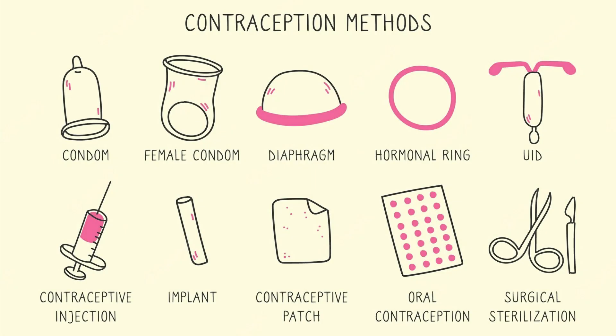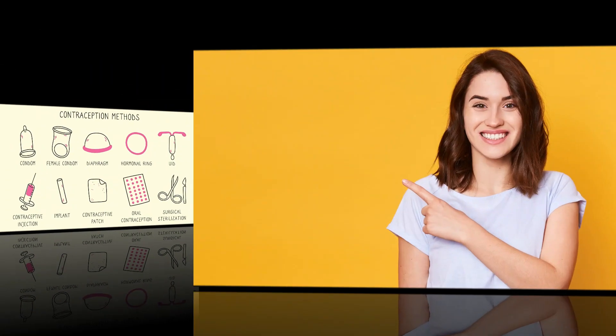Contraception, also known as birth control, is the use of artificial methods or other techniques to prevent pregnancy. Female contraceptives can be categorized into five main types.